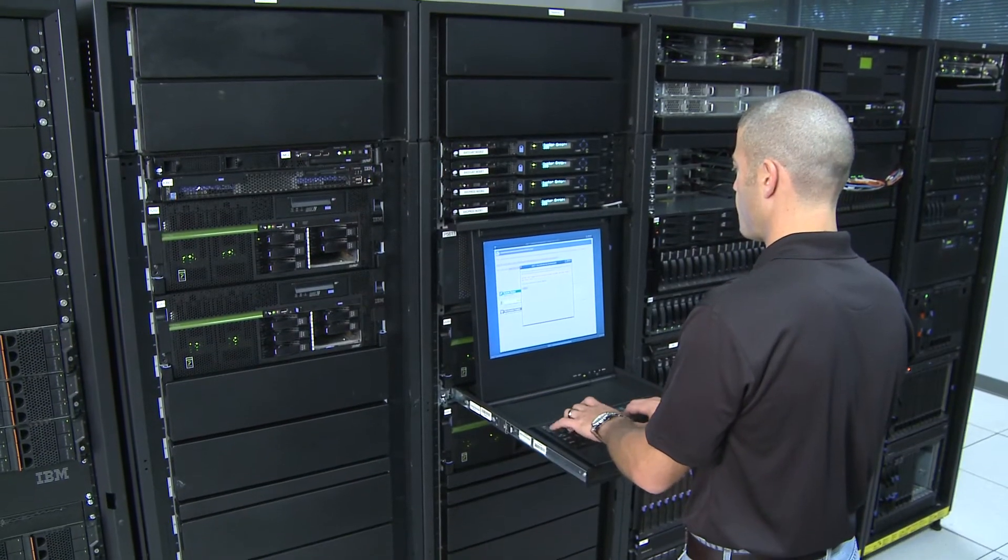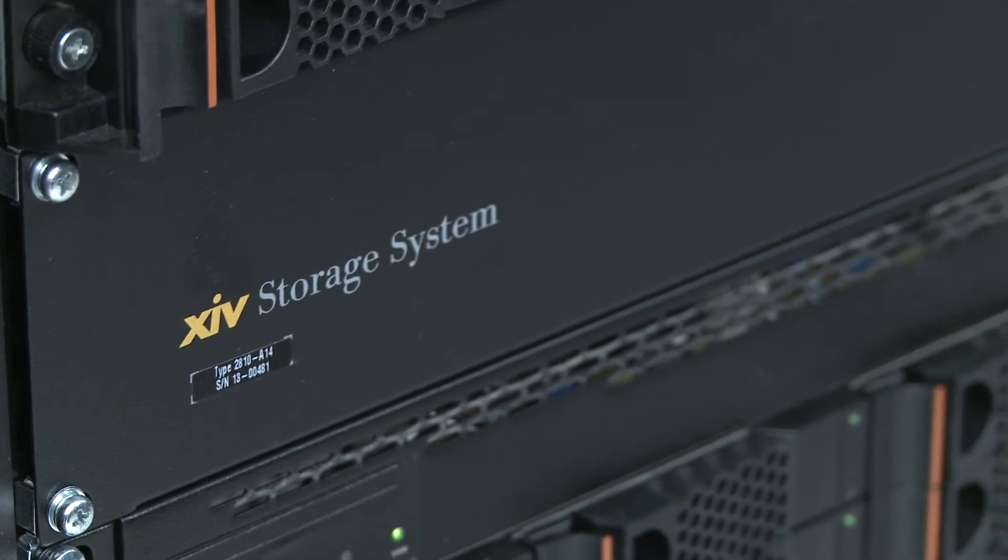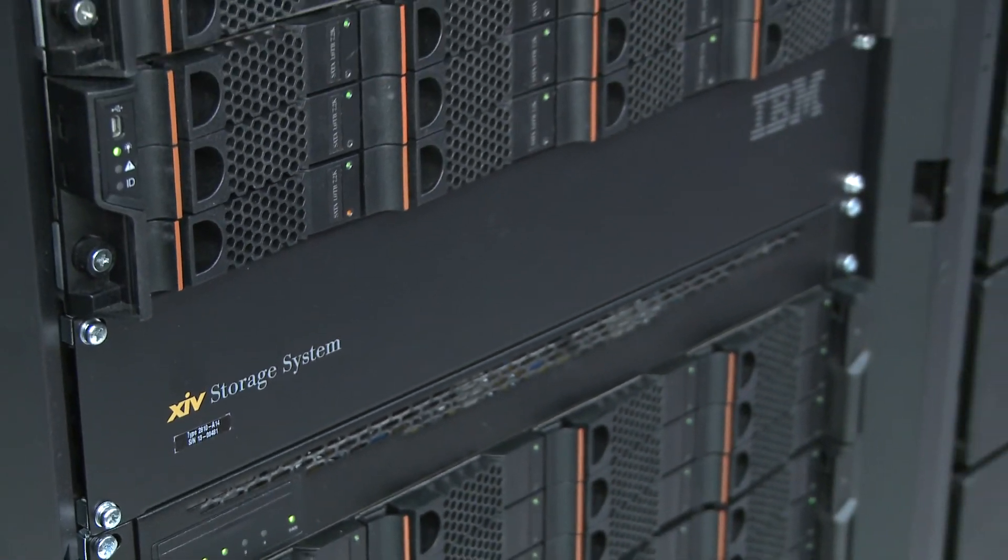One of the largest cost factors in owning a storage array is the management that goes into it — the care and feeding of it — and with XIV it virtually runs itself. The array makes the hard decisions. The array does the performance tuning, so it frees up your staff to do something more useful for your company. Everybody wants the tier 1 million dollar storage array, but very few companies can actually afford it, so to be able to offer a system like XIV that brings the benefits of those systems at a much lower price point is very advantageous.